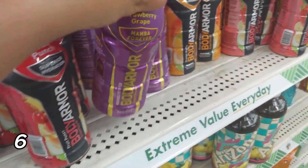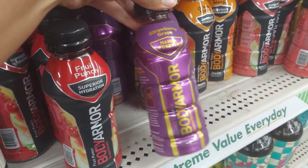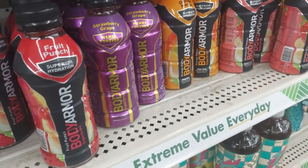Body Armor drinks. These have been on the shelves at Dollar Tree for a while now. If you're not drinking them, you may not realize you're really saving money, because I buy these all the time at the local gas station and they're like $2.30, and they can get up to close to $3 in some places. So to get these for $1.25 at Dollar Tree is so cool. My favorite flavor is the strawberry grape — it tastes so good.